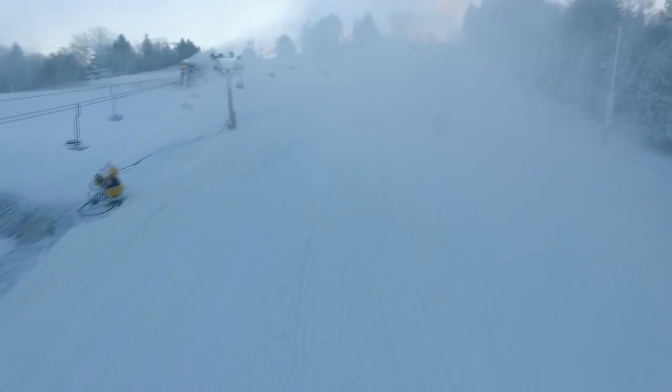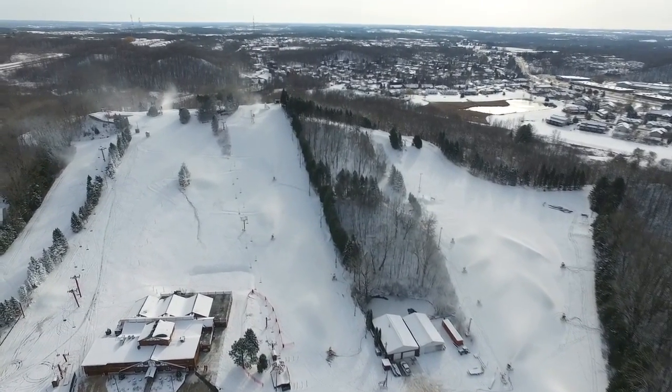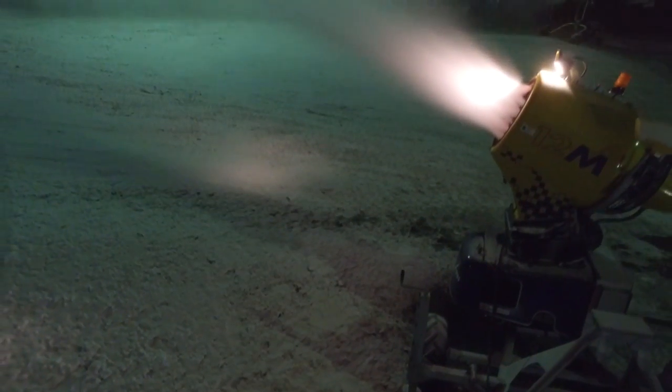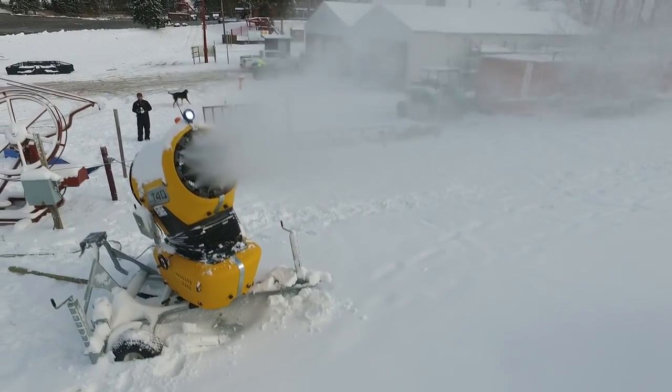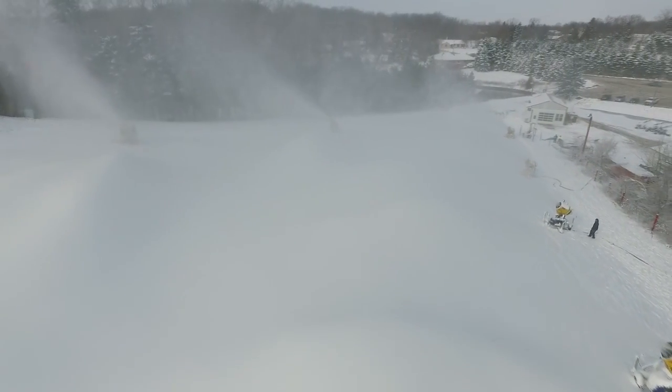Ideal conditions for snow making where we can get the maximum amount of snow produced is maybe 5 or 10 degrees with about a 5 to 10 mile an hour wind. We get the right kind of weather and 24 hours we can start opening ground. On an annual basis, we convert approximately 30 million gallons of water into snow to cover our slopes in Little Switzerland.